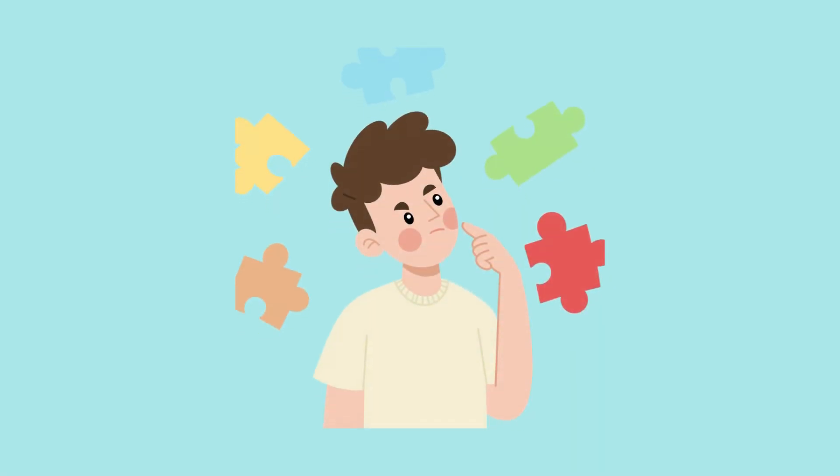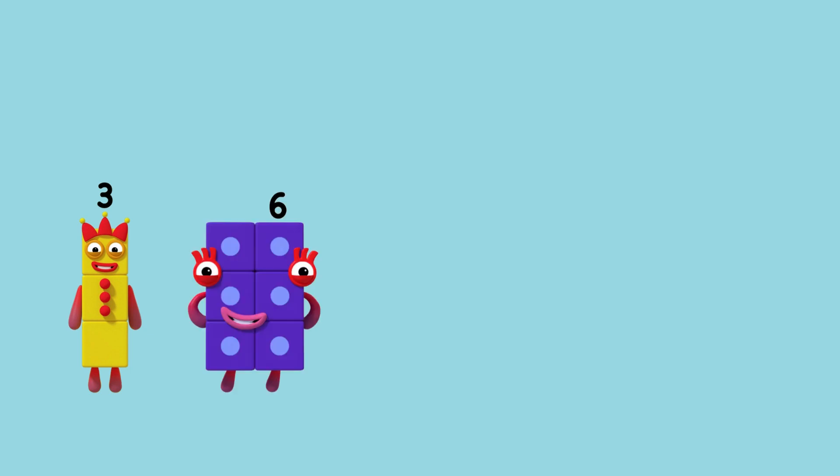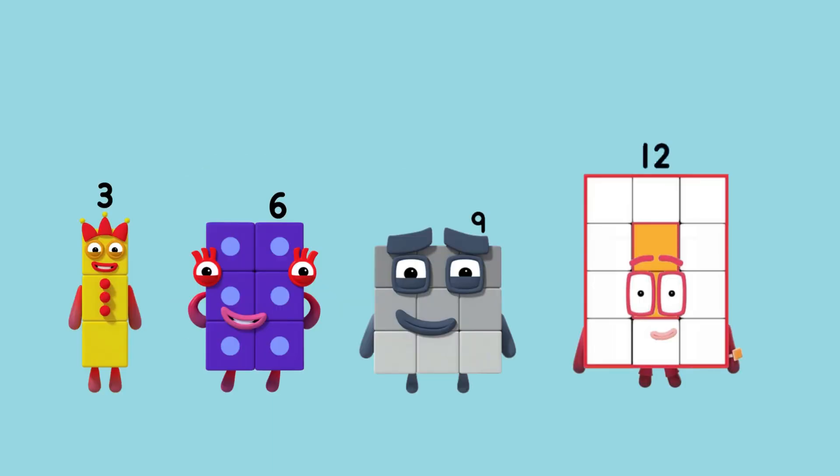That was excellent, well done. Let's try a harder one. Three, six, nine. What comes next? That's right, twelve. We are counting in threes. Fantastic, well done.